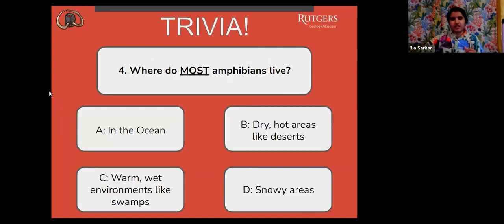Question number four: where do most amphibians live? A, in the ocean. B, dry, hot areas like deserts. C, warm, wet environments like swamps. Or D, snowy areas.